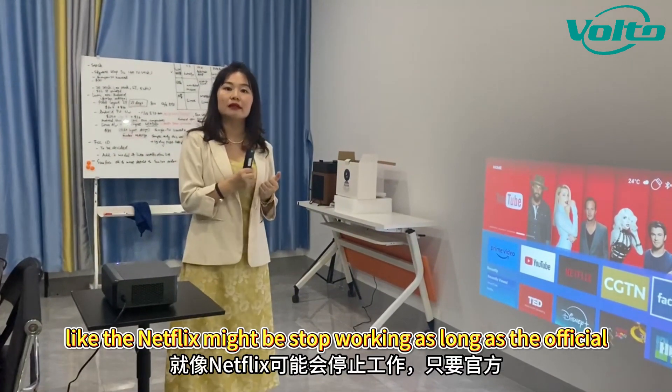This model, the Sun 708, comes with Android Open Source 9 because of the MediaTek chipset, so it can have very strong compatibility with many 4K video formats. There may be some confusion about the Open Source system, because you might encounter problems like Netflix stopping working whenever the official Netflix has some upgrades.